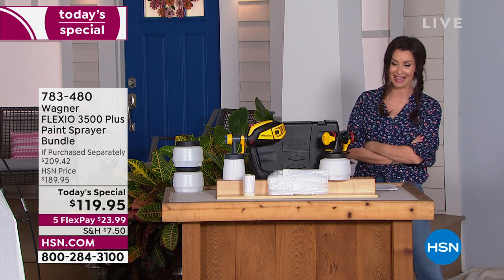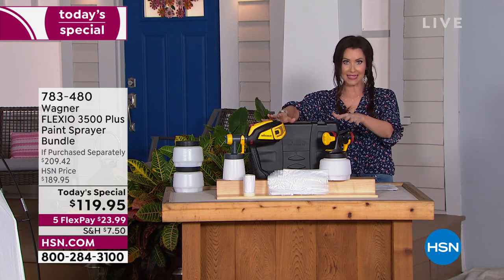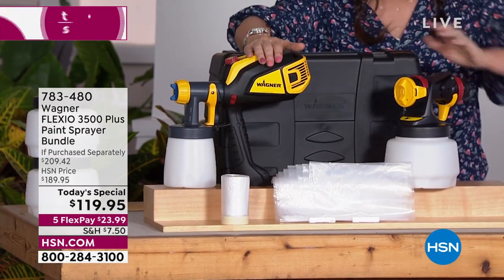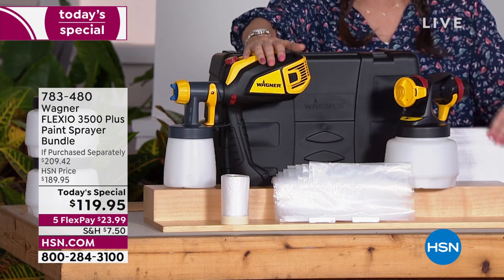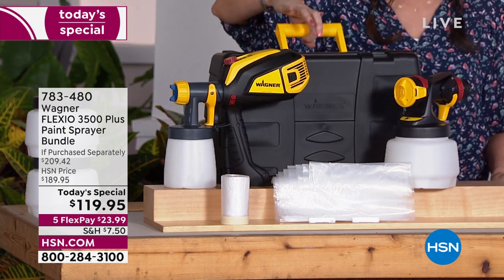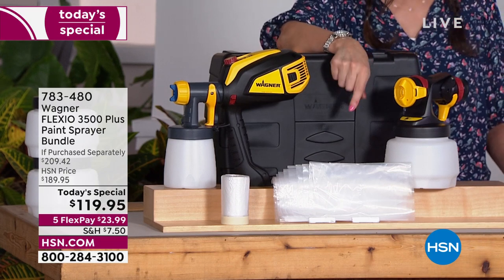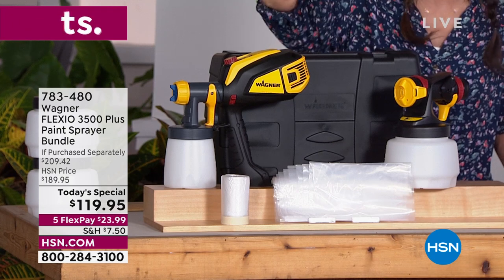This will paint far faster than a paintbrush, and cleans up faster and neater than rollers or paint brushes. You're going to save money on paint — have you priced paint these days? Let me tell you what you're getting in our today's special bundle. This is a $189 machine — the top of the line from top-of-the-line company Wagner. You're getting the machine, the hard-shell carrying case, and $20 of extras including tape and drape.